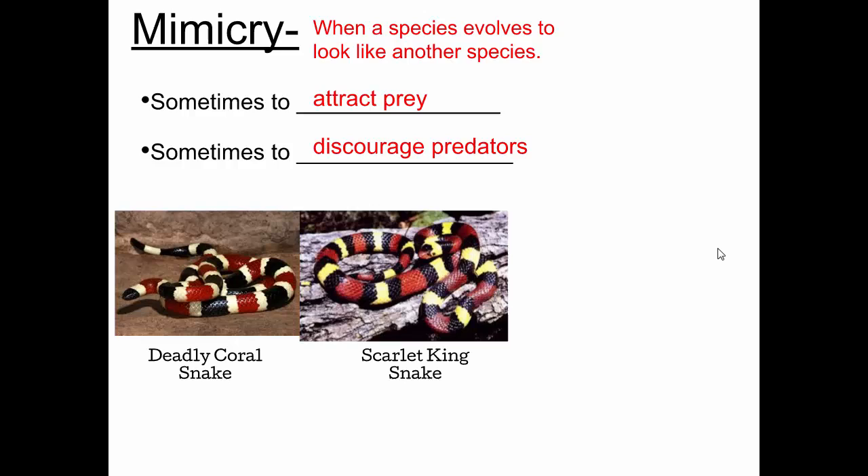Does anyone know the saying people use to remember which snake is which? Red and yellow, kill a fellow — because the red and yellow on the coral snake touch each other. Red and black, you're safe, Jack — because the red and the black touch each other on the kingsnake. So the actual color pattern is not the same; there is a difference.